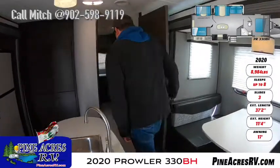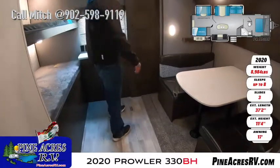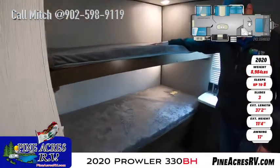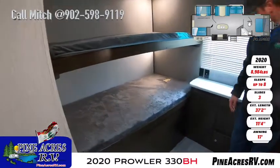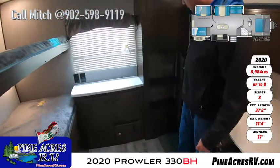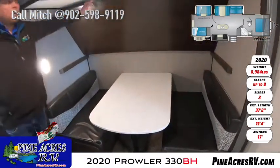Now back here we have the kids' area. Tons of sleeping here. We've got two oversized bunks on this side. More storage. And then you have your dinette which drops down with the overhead bunk above.